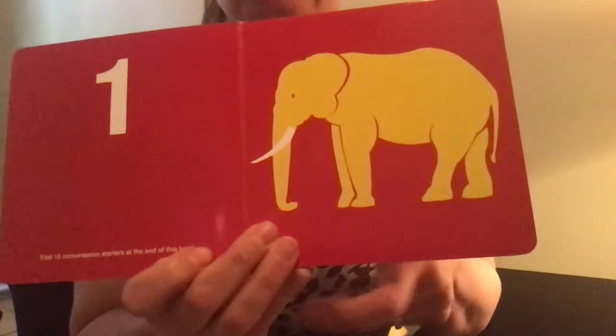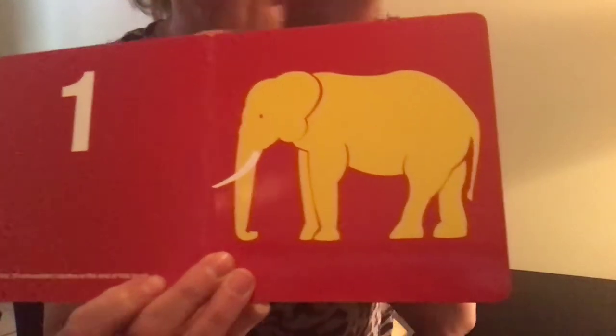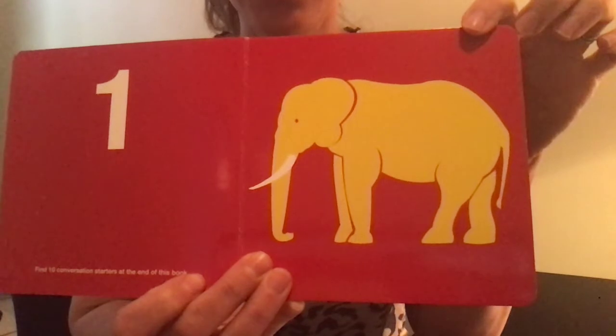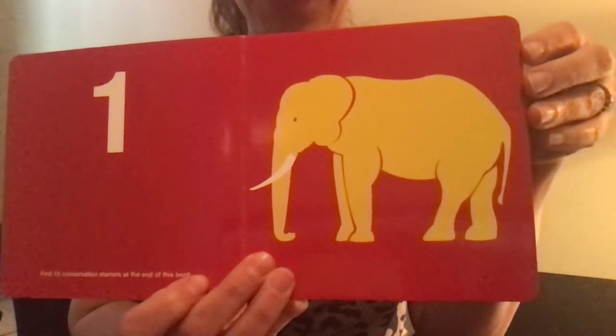There is the number one, and it shows a picture of one elephant. Can you trumpet like an elephant?